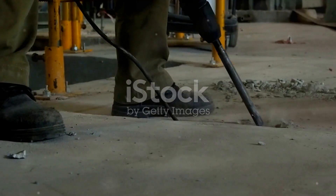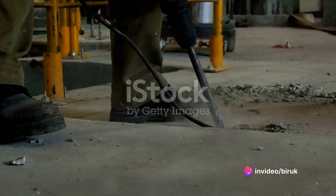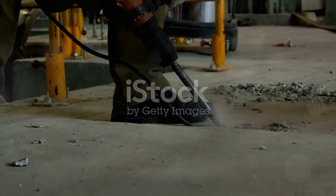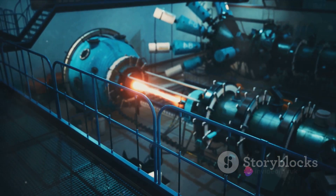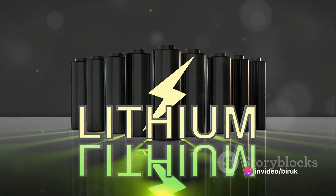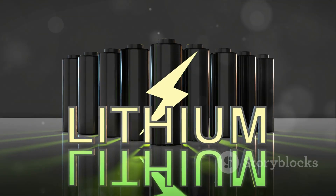In a bold and industry-defining move, Milwaukee Tool has unveiled the Oppendriver, a tool that promises to forever change the landscape of construction and DIY projects. This revolutionary device eliminates the need for batteries, drawing its power from a miniature fusion reactor. This means your drill's charge will last as long as the half-life of uranium-235, which is approximately 704 million years.